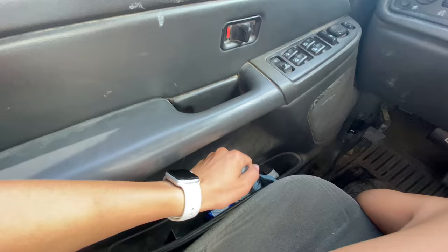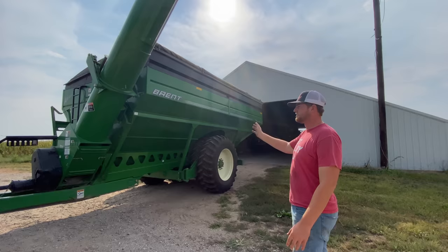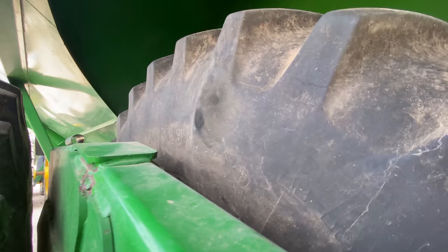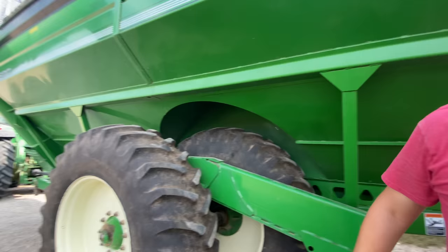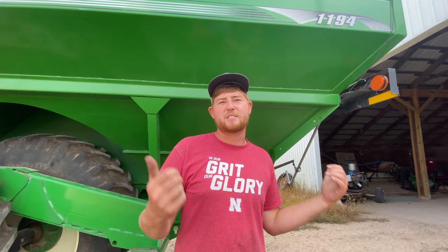Hello! Where are you at on harvest prep? Ready — completely and totally? Well, actually come on, I'll show you — we have one thing left to do. I greased everything, hooked it all up, and I found a bulge in the tire. So we've got to change that tire. After that, the truck's ready to go, bins are ready to go, and we just have to hook the head up to the combine — but I've already done that so it's all ready; we just put everything back inside so it's not sitting in the sun.